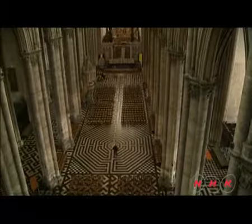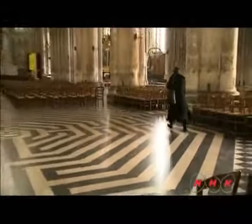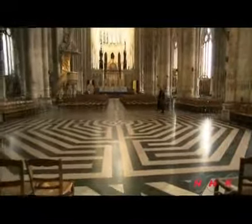A road to God has been drawn on the cathedral floor — it is a sacred maze. People would wander, stray and get lost until they reach the center of the maze, a sacred place. The maze represents a long pilgrimage.